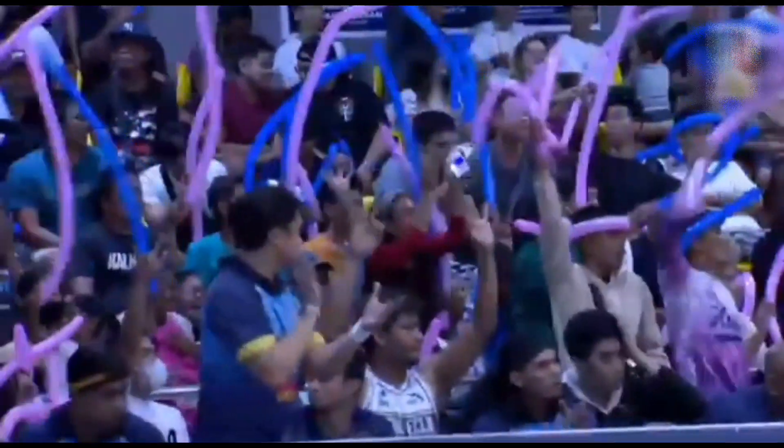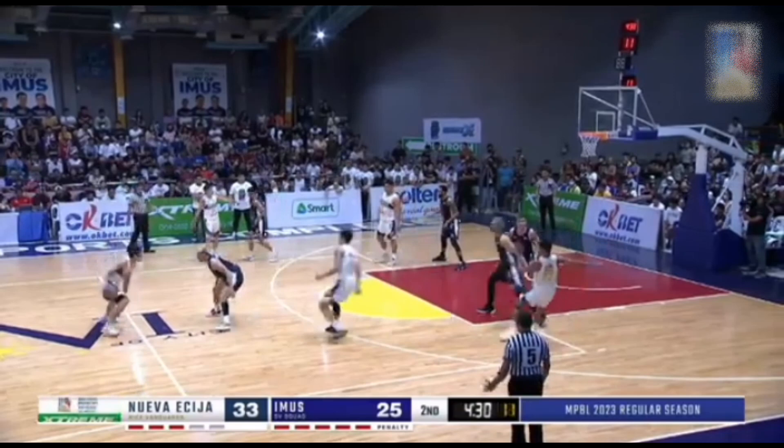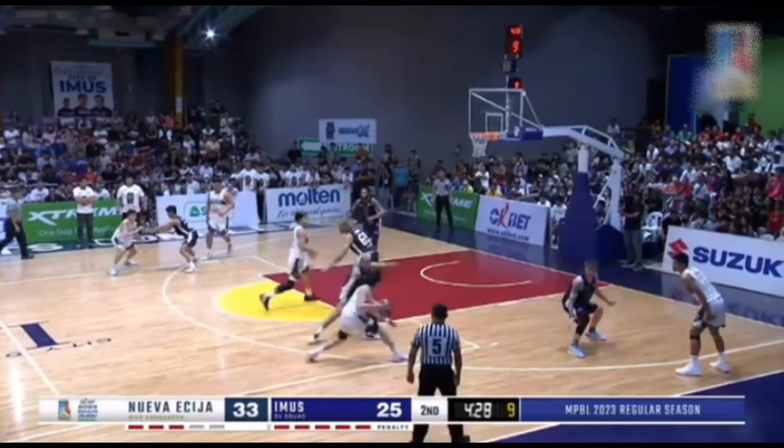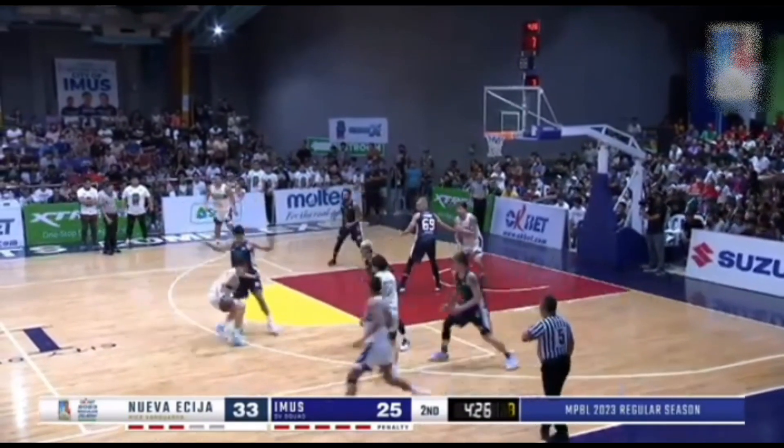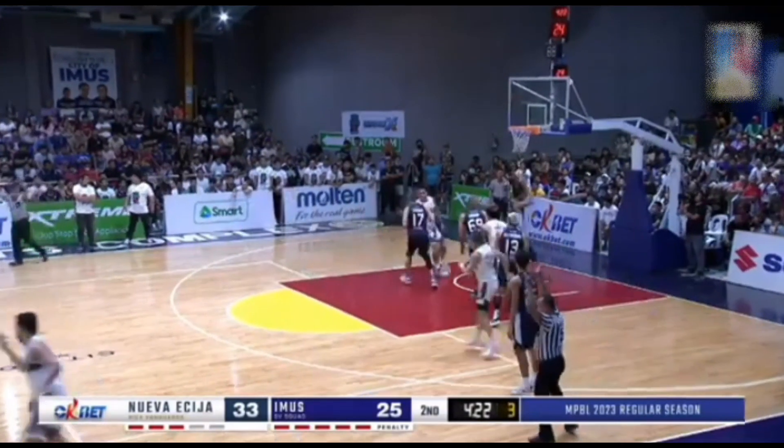Here you see Byron Villa-Riaz starting things off when he was going on a good beginning. He started hitting shots from the outside. That's a screen from Apula. Villa-Riaz, well-defended by Estrada, still takes it and makes it.